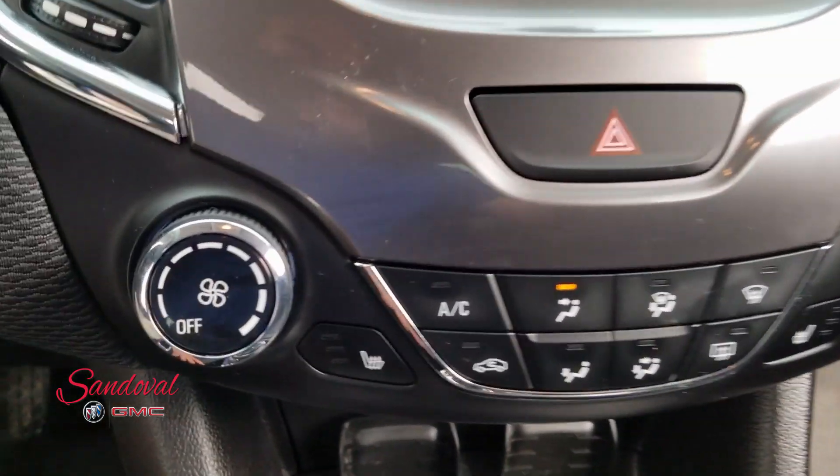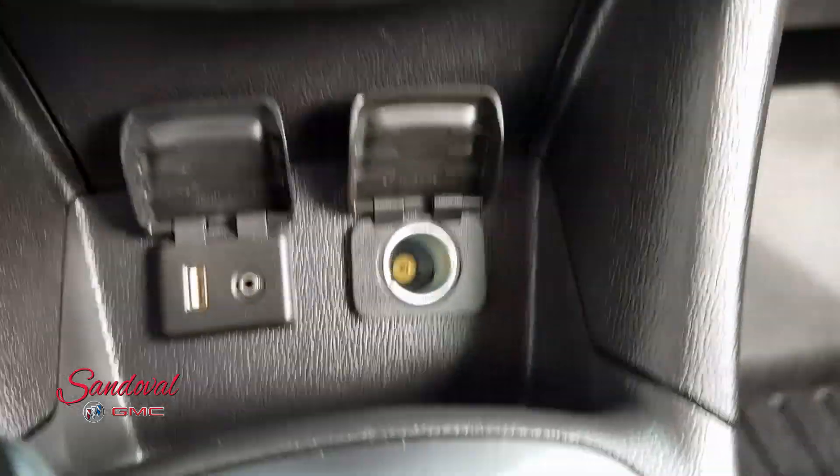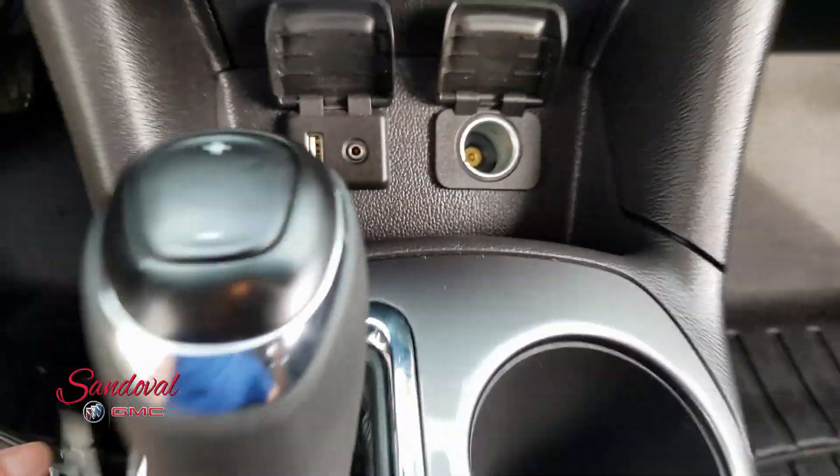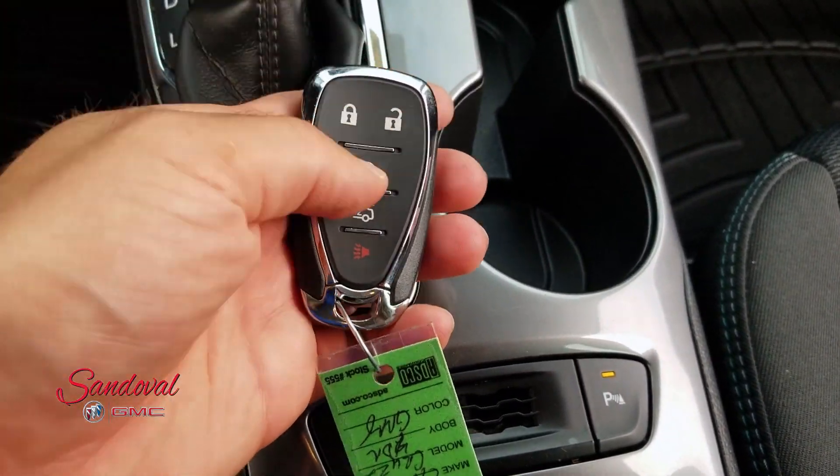All your air conditioning controls, heated seats, USB port, aux input. We're parking sensors, you got your key fob here, you got your remote start.